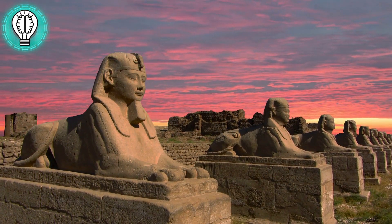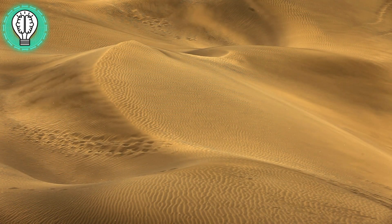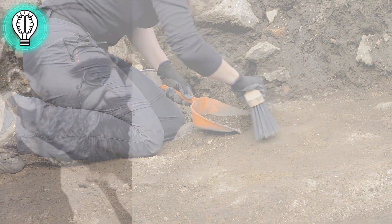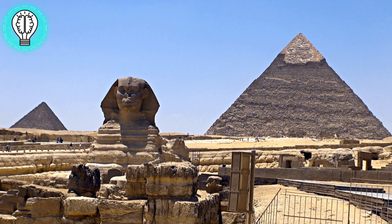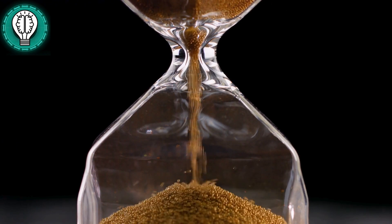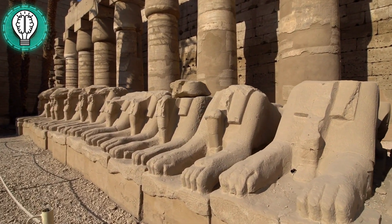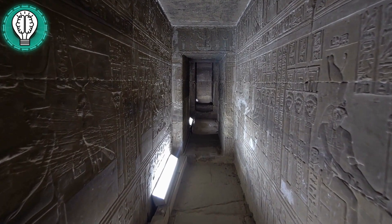For centuries, the Sphinx stood as a puzzle, buried in the shifting sands of time. It wasn't until the 1920s that a team of fearless archaeologists, led by the visionary Émile Barré, undertook the monumental task of unearthing the Sphinx from its sandy cocoon. Imagine the suspense as they carefully unearthed the Sphinx, revealing not just a head, but an entire sculpture — a colossal figure emerging from the desert's embrace. It was a watershed moment that would set the stage for unraveling the mysteries within.